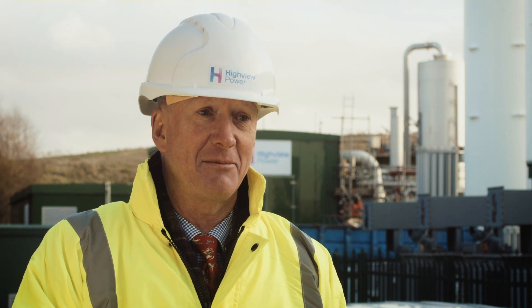We've learned enough from this plant to be able to work up the detailed designs for something that's ten times larger than this.